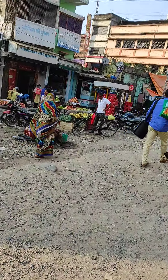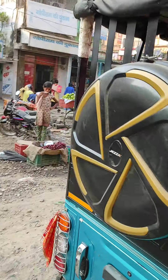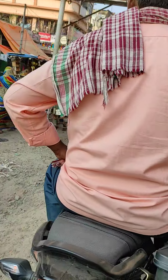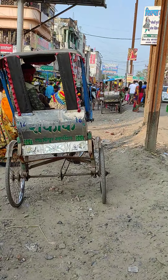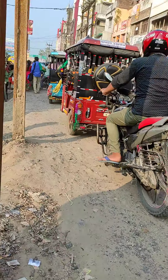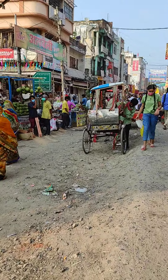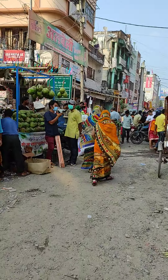Okay, so now we are going to the main market. You can see, we are going towards the main market. This is one gully, you can see.